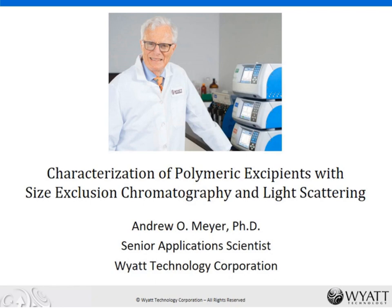And so, without further ado, I'll turn the presentation over to Andy Mayer. Andy?